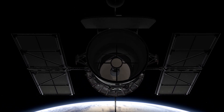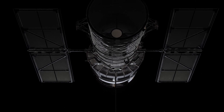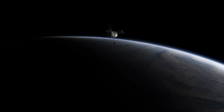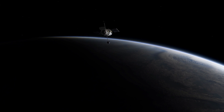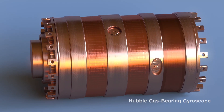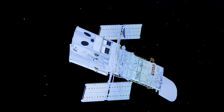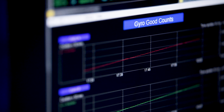For the telescope to do the science it needs to do, we have to hold it very, very steady. There is actually a little bit of motion — we're zooming around the Earth at 17,000 miles an hour, so it's hard to hold the telescope perfectly still. The gyroscopes can sense motion in each direction, and because of how sensitive they are in sensing motion, we can keep our cameras steady.